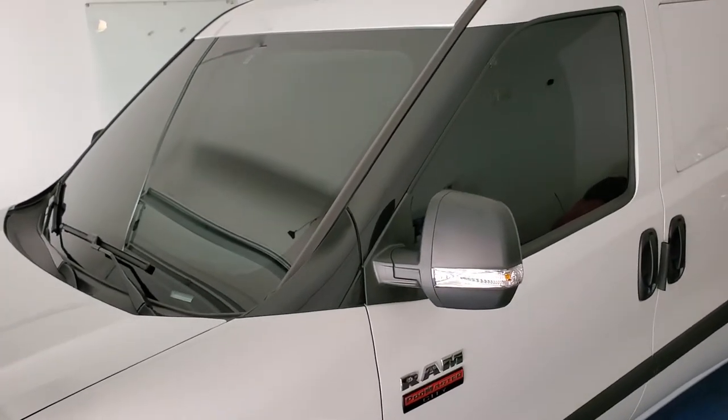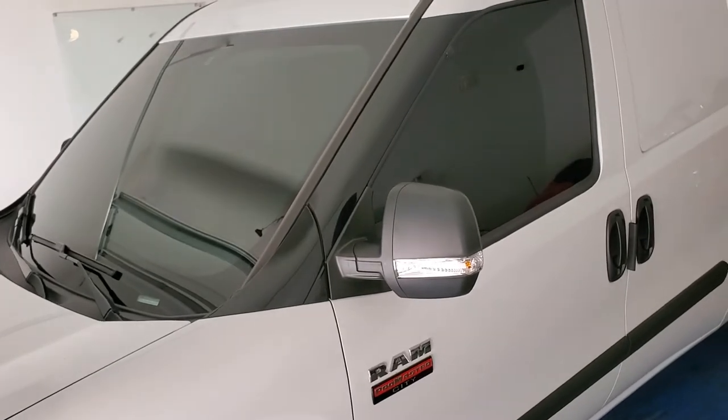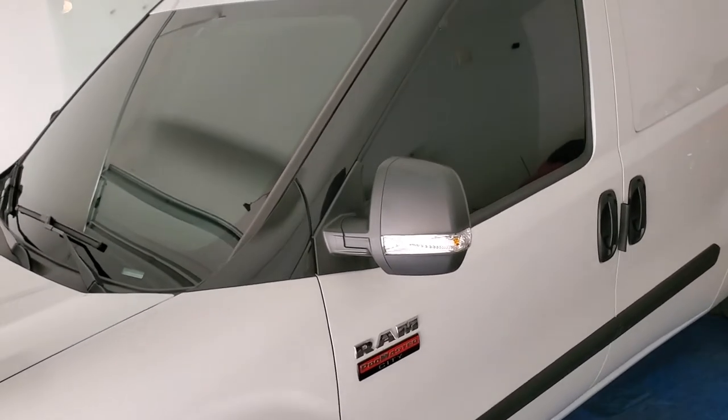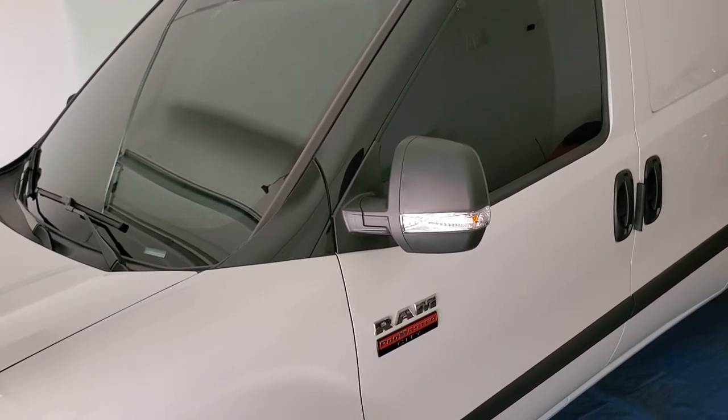Reach Tint Monkey at 623-210-8000. This is a 2021 Ram Promaster City Tradesman Cargo Van.